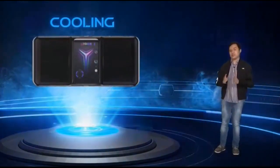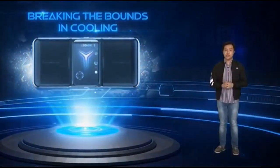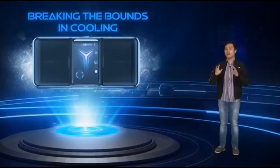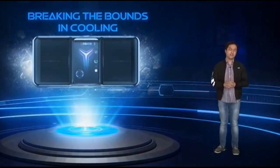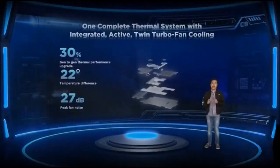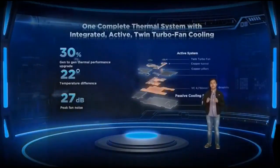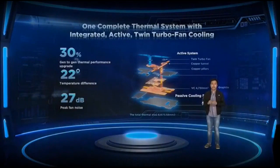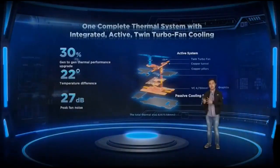One of the key pillars of the Legion Phone Duel 2 since the first generation is cooling, and with this generation we are breaking bounds in cooling technology. The Legion Phone Duel 2 is built with a complete active thermal system composed of twin turbocharged fans and a passive cooling system through a vapor chamber.